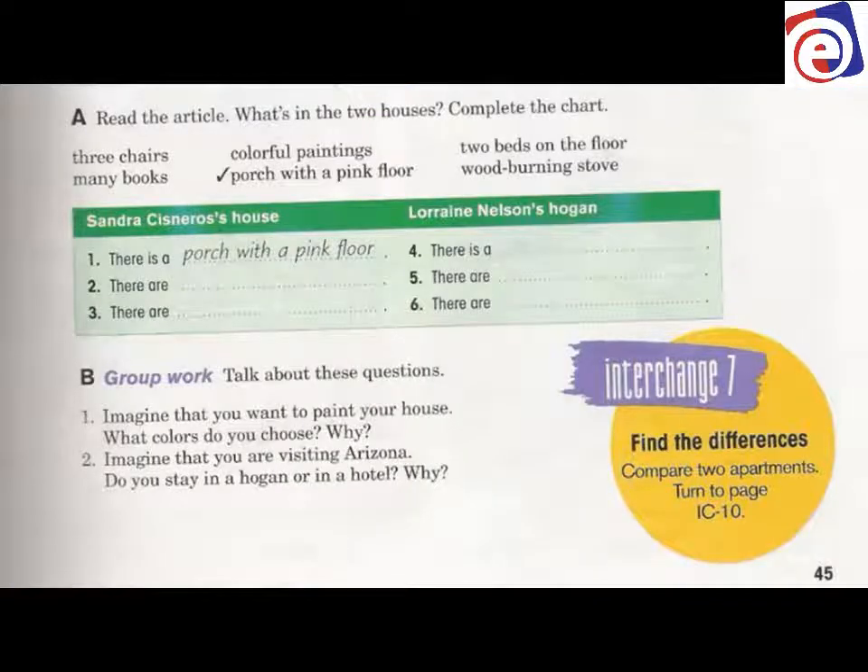Look at your slide in exercise A. Read the article. What's in the two houses? We're going to read about two different kinds of houses and talk about what's in each house. Complete the chart and pay attention.